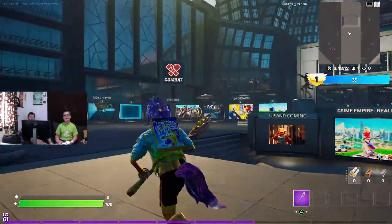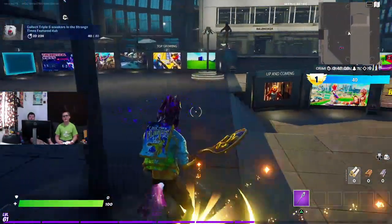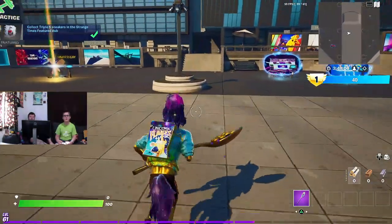And here's the final shoe. I think because of the way you spawn in, you're at least supposed to find one of these the moment you load into creative.